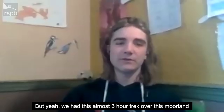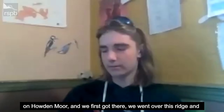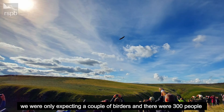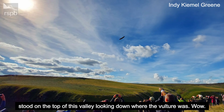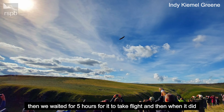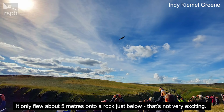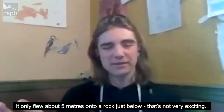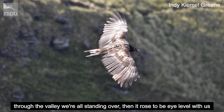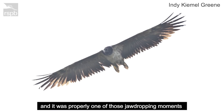We had this almost three-hour trek over Howden Moor. When we got there and went over the ridge, we were only expecting a couple of birders — and there were 300 people standing on top of this valley looking down where the vulture was. We waited five hours for it to take flight, and when it did, it only flew about five metres onto a rock just below. But then after another 15 minutes, it took off and flew underneath us through the valley, rose to eye level, and started circling about 10 metres above our heads. It was one of those jaw-dropping moments.